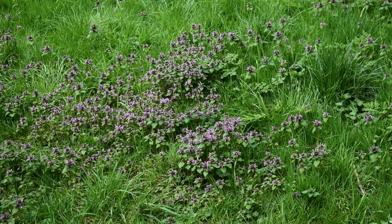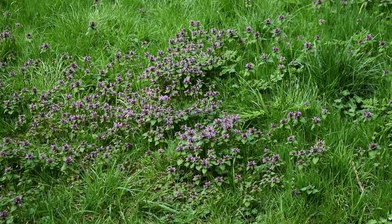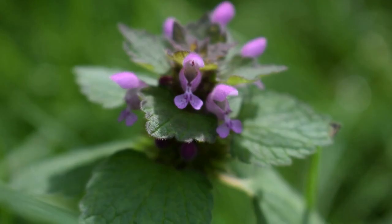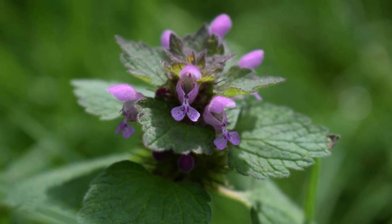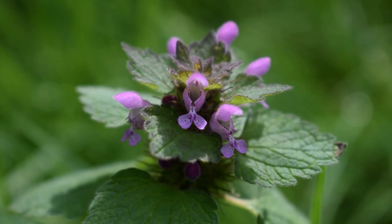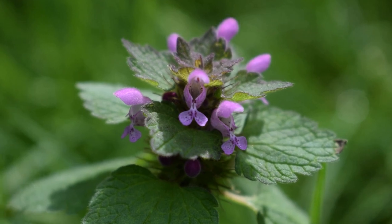Dead nettles are one of the first signs of spring. These plants can be found in purple or white. They are called dead nettles because they grow in a similar way to nettles but they do not sting. In fact, dead nettles are a member of the mint family.